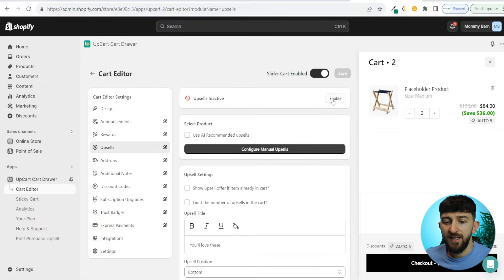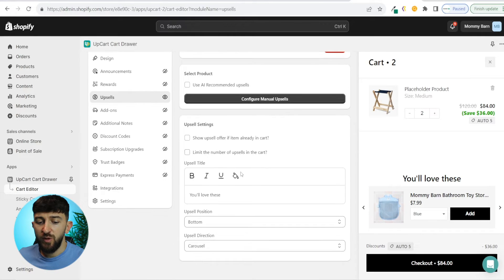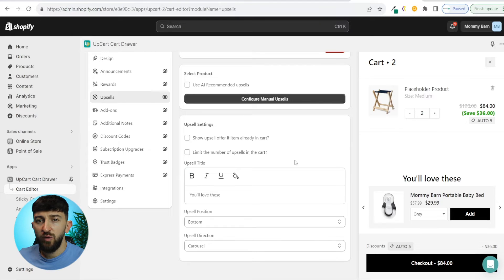Once you're happy with your upsells, click enable and you can preview how they'll look in the cart. You can change some settings: show upsell offer if item already in cart — I personally would untick this, because if they've already got it in the cart you want to show them different products to entice them to purchase other things. You can also limit the number of upsells in the cart, setting a maximum of, say, five products.